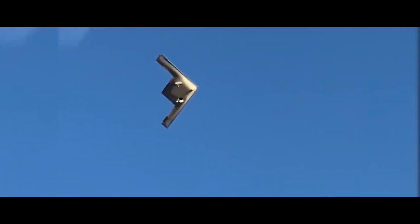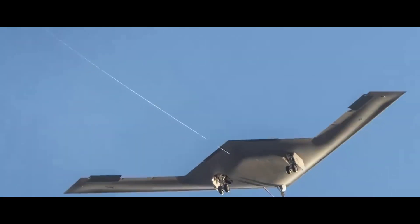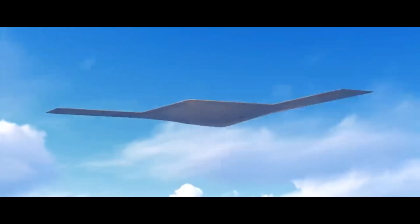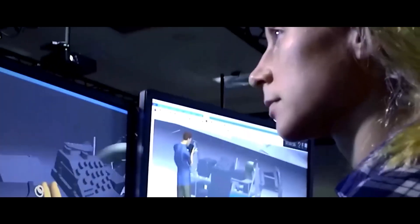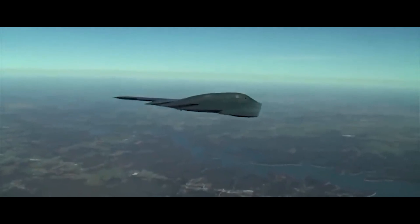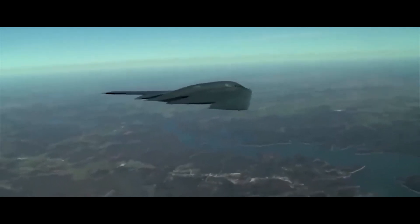The first B-21 test aircraft was built as a production representative, equipped with complete mission systems. This approach, using the same manufacturing processes as production aircraft, ensures a seamless transition into production and operational deployment. Advanced manufacturing and digital engineering are core to the B-21's development. Northrop Grumman has implemented a digital ecosystem, encompassing everything from technician training using augmented reality tools to the integration of supplier parts. This digital approach streamlines manufacturing, enhances efficiency, and cultivates expertise within the workforce.